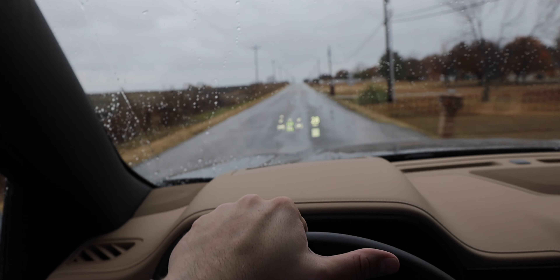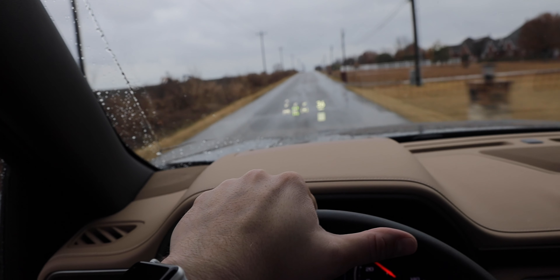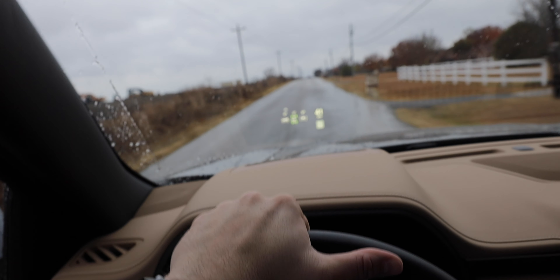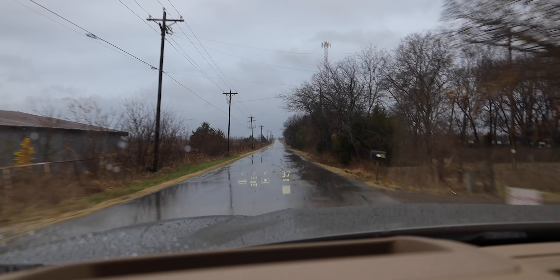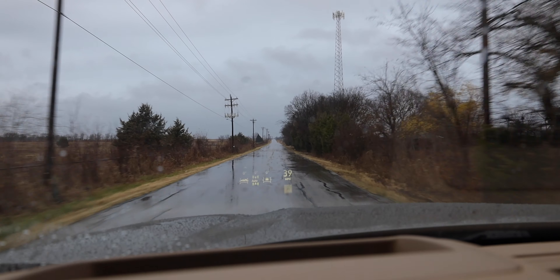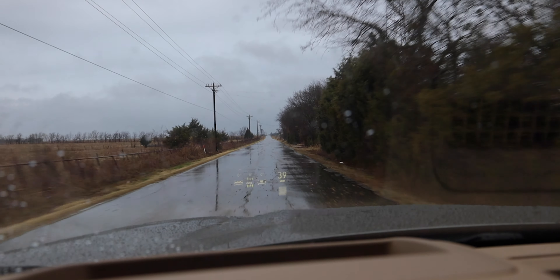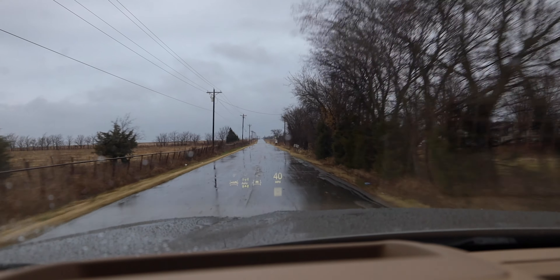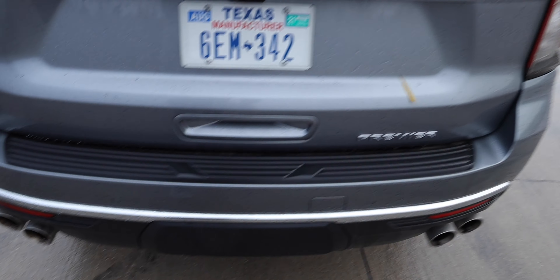Fuel economy for the all-wheel drive version is 15 MPG city and 19 MPG highway. The two-wheel drive version bumps those up by one. Our average for the week was 15 MPG overall, which included a lot of city driving, sitting idle, and some harder driving. For a big vehicle like this, 15 MPG is not something I'm complaining about. There are also many safety features standard and optional on the Tahoe.